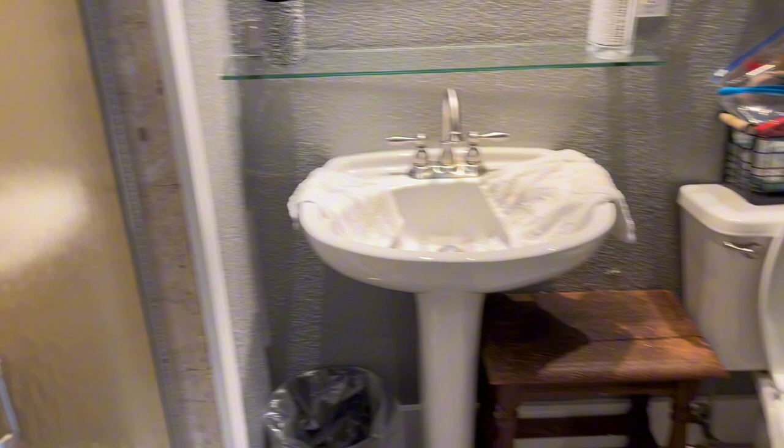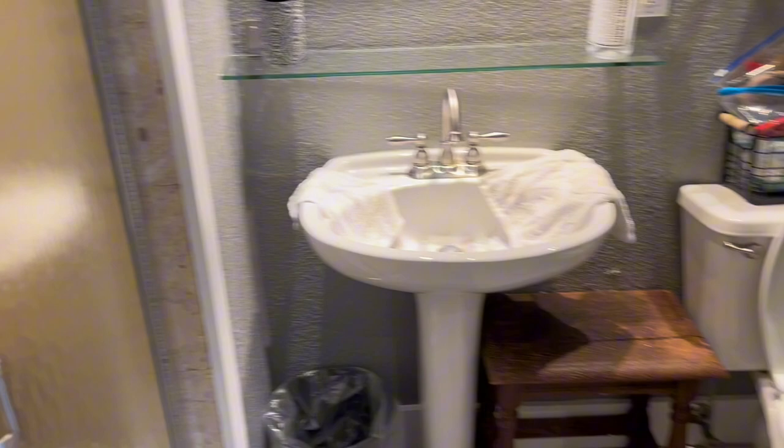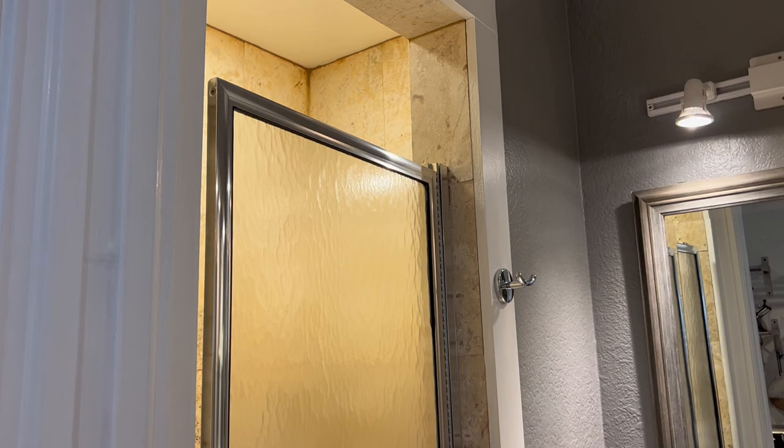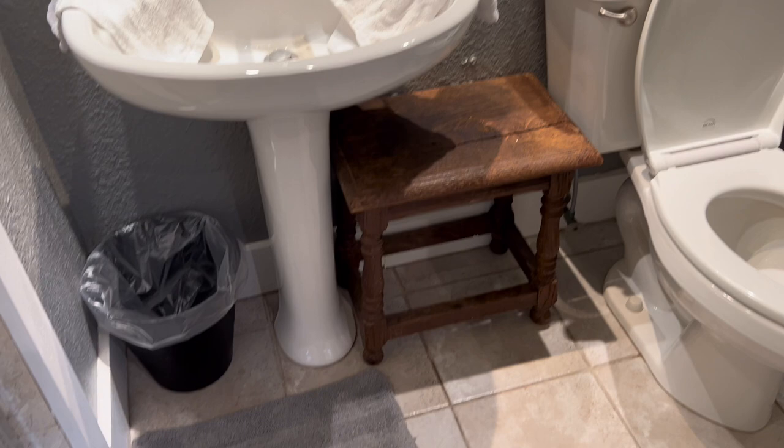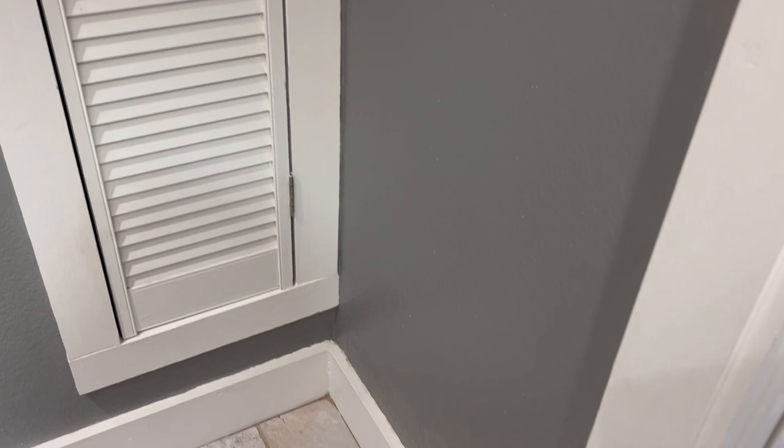And in the bathroom — here's the bathroom. Nice shower. That's my stuff over there in the basket. Cute little closet. Door shuts. And then we're coming out of the bathroom.